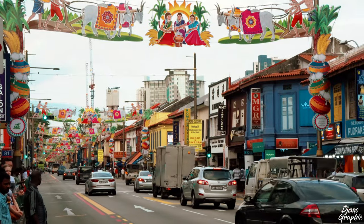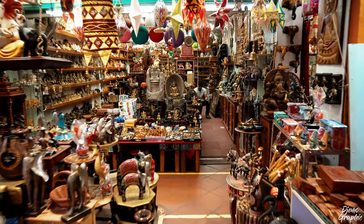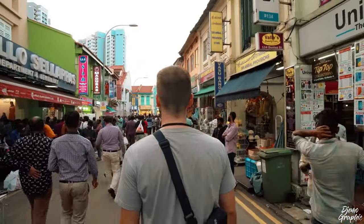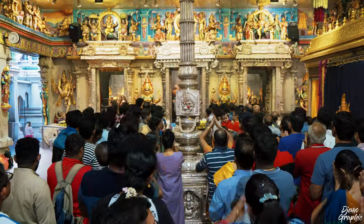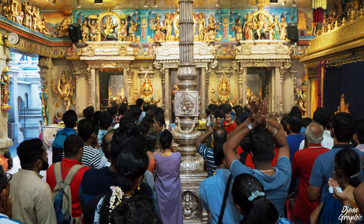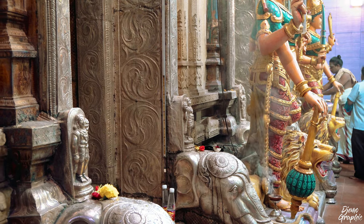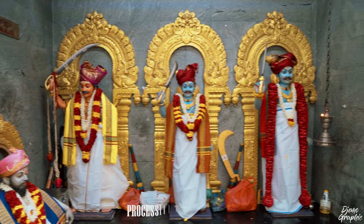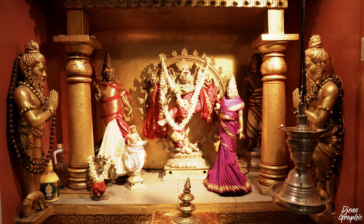Serangoon Road is the heart of Little India — pretty much all of the important attractions can be found around here. If you follow the schedule provided in this video, you should arrive here at about 4:30 pm, which is exactly when the temples open their gates. The Hindu community in Singapore is very welcoming; even when they're holding important processions, tourists are very welcome. The music they play during prayer is very unique.